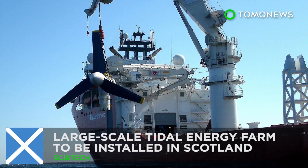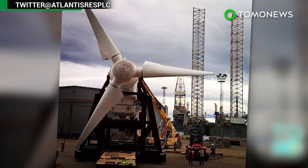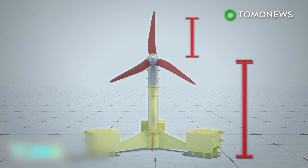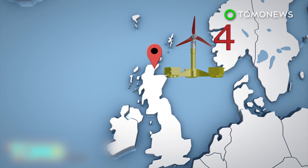Large-scale tidal energy farm to be installed in Scotland. The world's first large-scale tidal energy farm will soon be installed in Scotland. The 1.5MW turbines stand at 16 meters tall and each have three 8-meter-long blades. Four will be installed off the northern coast of Scotland between Caithness and Orkney.